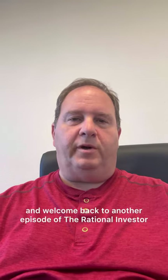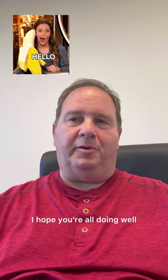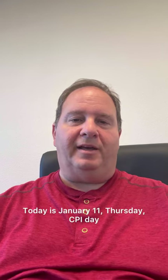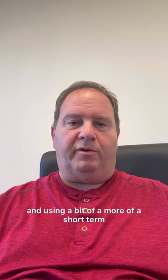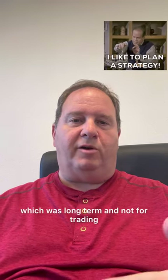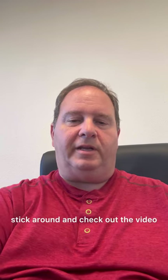Hello, my YouTube friends, and welcome back to another episode of The Rational Investor. I hope you're all doing well. Today is January 11th, Thursday, CPI Day. Today I'm going to talk about selling naked puts and covered calls and using a more short-term trading strategy versus the one I did the other day, which was long-term and not for trading. So if that's something of interest to you, stick around and check out the video.